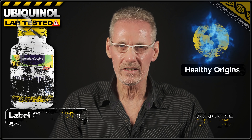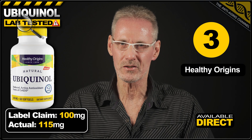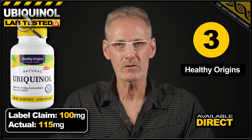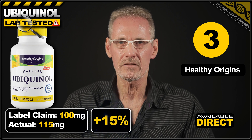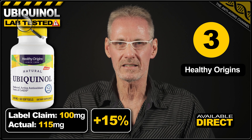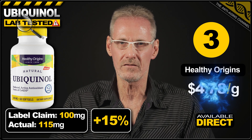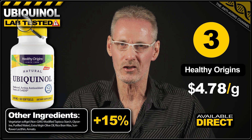In third place, we have the only softgel product that I could find that's suitable for vegans and vegetarians, and it's from a long-standing brand, Healthy Origins. The label claims 100mg, and the product exceeds this by 15%, delivering 115mg per vegan-friendly softgel. A pack of 60 costs $32.99 direct from the brand's own website, which works out at $4.78 per gram. The additional ingredients hold no surprises and give no cause for concern.